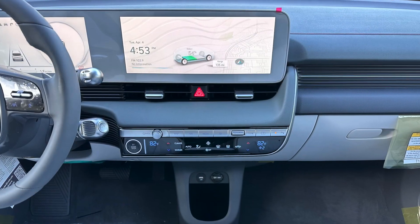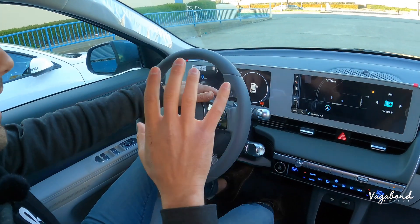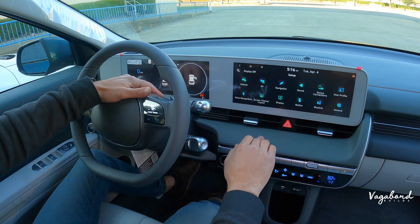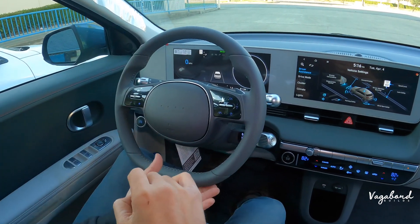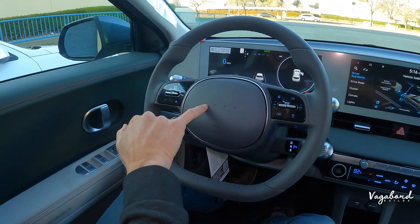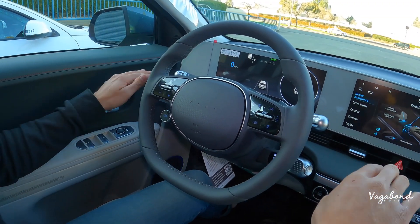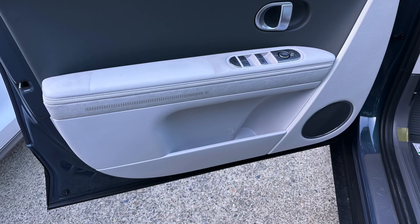Both cars have 12.3-inch cluster and infotainment screens. You can change the theme on the cluster, and you get full vehicle setup with safety, driving convenience, smart cruise control, and parking safety. The steering wheels look similar — both are leather-wrapped. However, the pixel design elements on the dash do not light up on the Ioniq 5, whereas the Ioniq 6 gets pixel light-ups and ambient lighting around the dashboard. The Ioniq 5 gets ambient lighting around the speaker covers instead — just different placements.